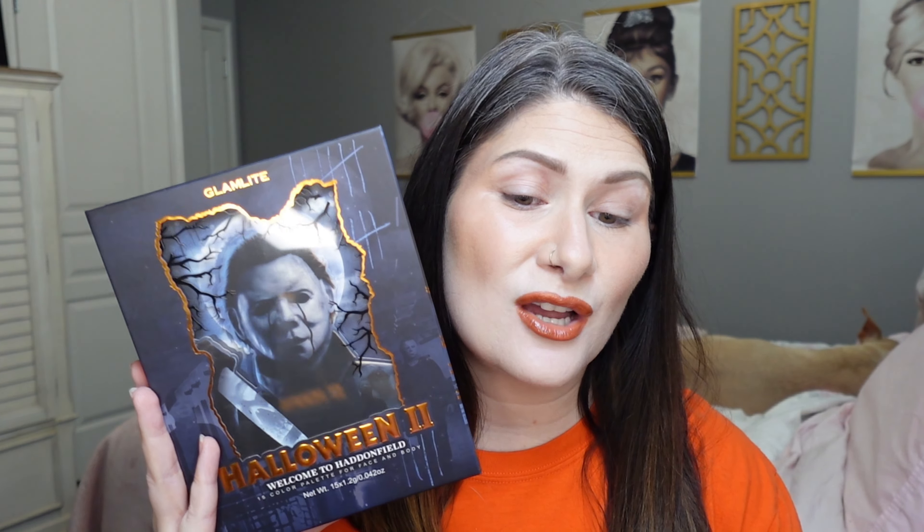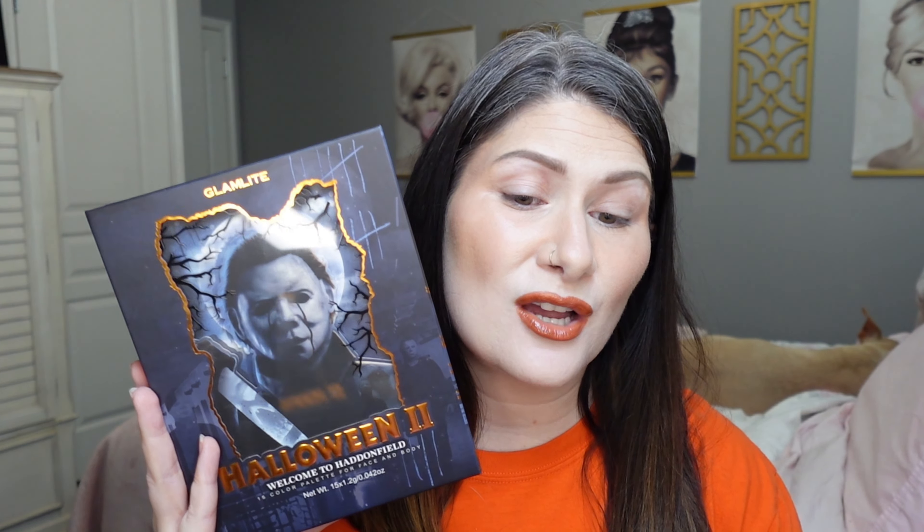That does include the Rob Zombie version — unpopular opinion, I actually really liked it. But I was really disappointed when Glam Light didn't give us a Halloween collection last year, so when they announced it this year I jumped all over it. I only got the eyeshadow palette and the highlighter — they did have lip products, mirrors, and a bag but I didn't feel like I needed those. We're going to go over what I picked up, show you the other things in the collection, and then create two looks.